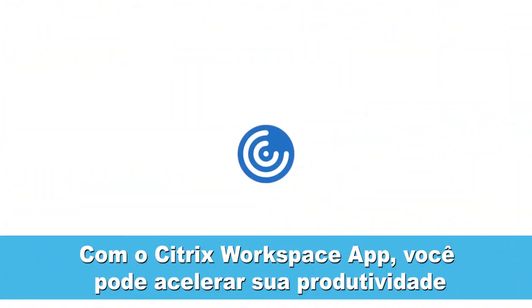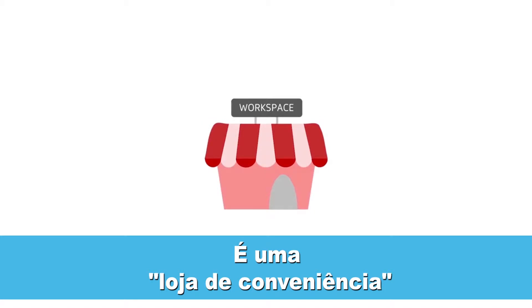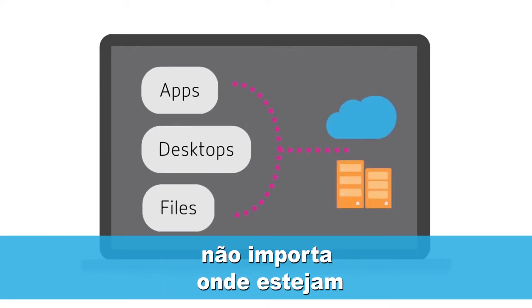With the Citrix Workspace app, you can accelerate your ramp up to productivity. What is the Workspace app? The Workspace app is your one-stop shop for everything you need to work. It brings all your apps, desktops, and files into one place, no matter where they're located.